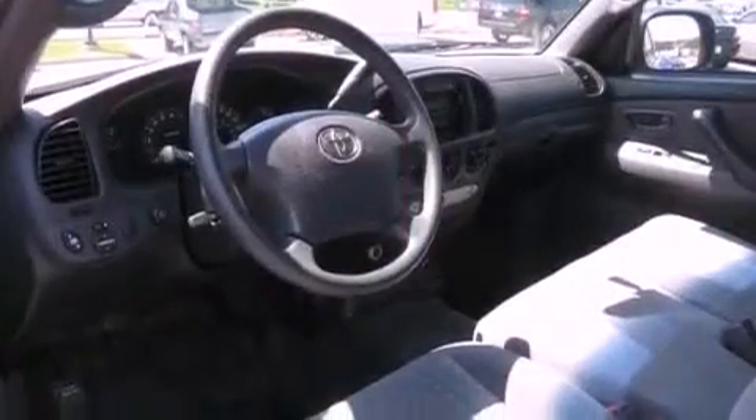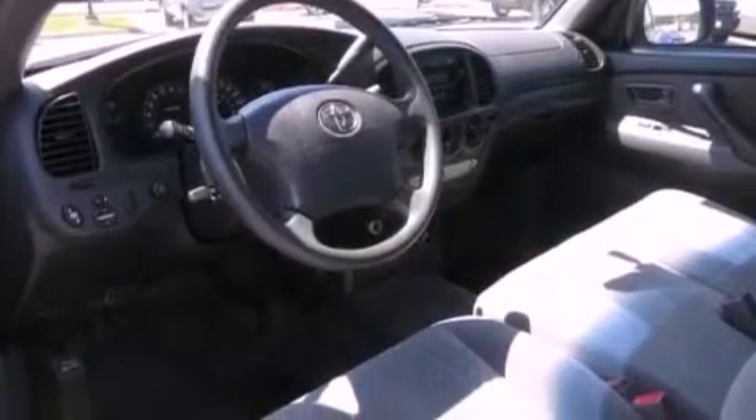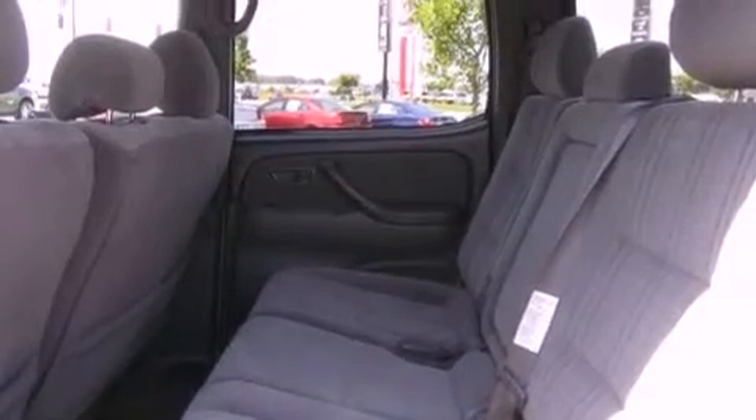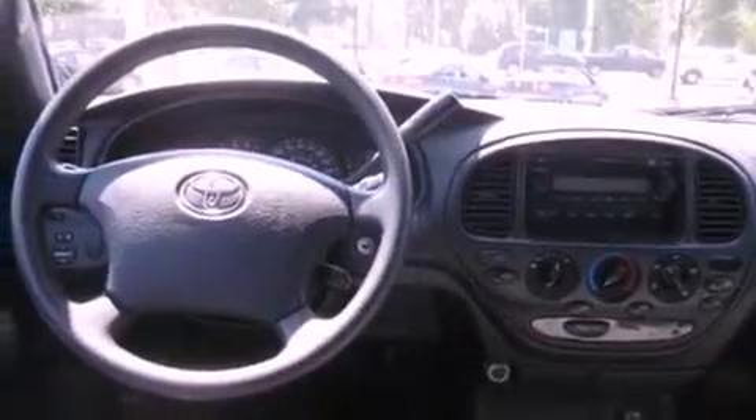Its top features include cruise control, a home link feature, a rear window defroster, a CD player, a trailer hitch receiver, alloy wheels, a bed liner, an anti-lock braking system, fog lamps, and this vehicle has fewer than 60,000 miles on the odometer.